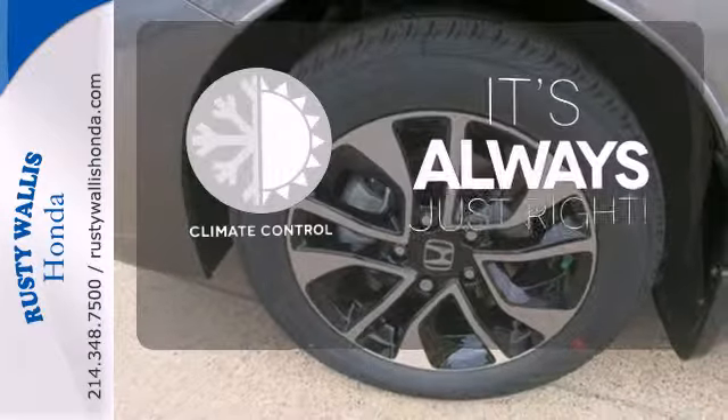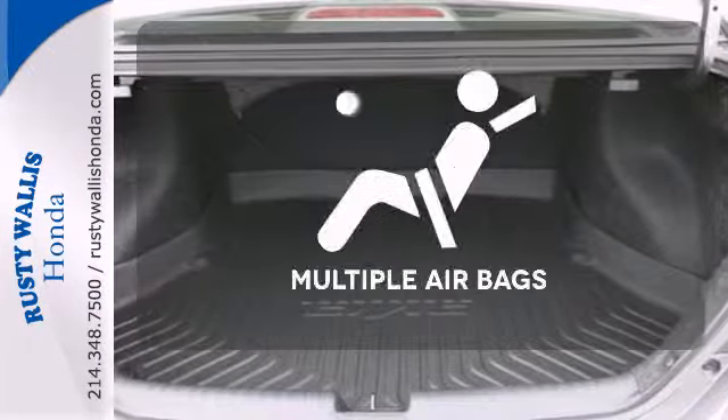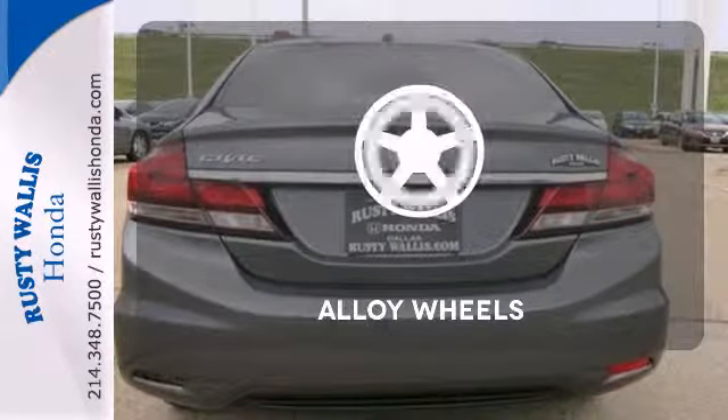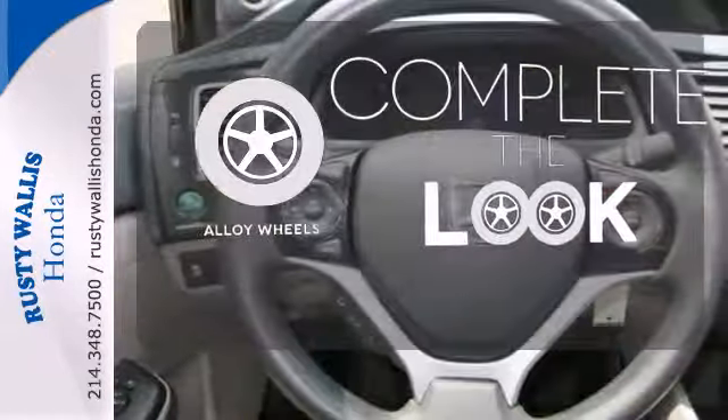Set it and forget it with the climate control. Multiple airbags provide safety for everyone in those worst case scenarios. Your ride is stylish from top to bottom with the alloy wheels.